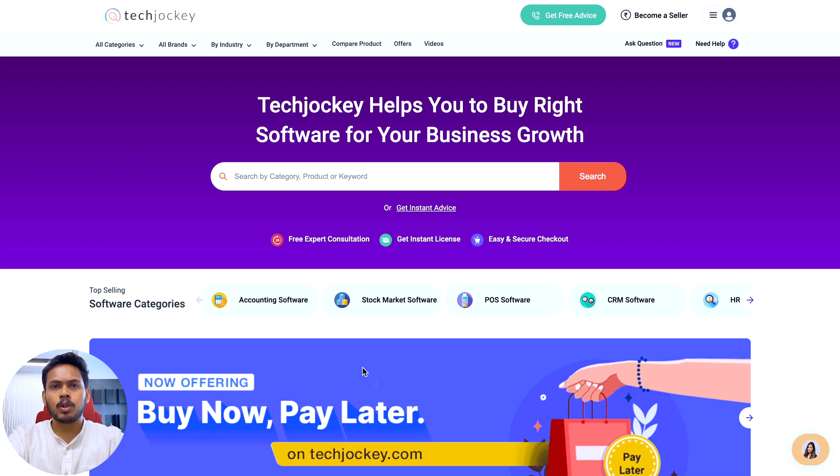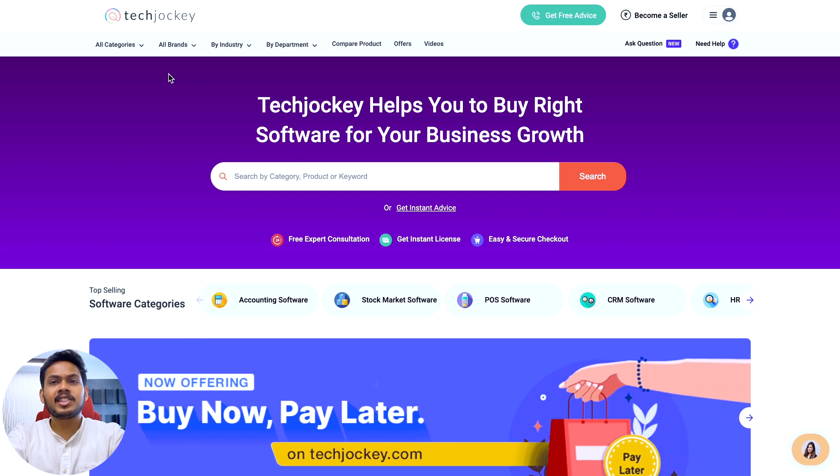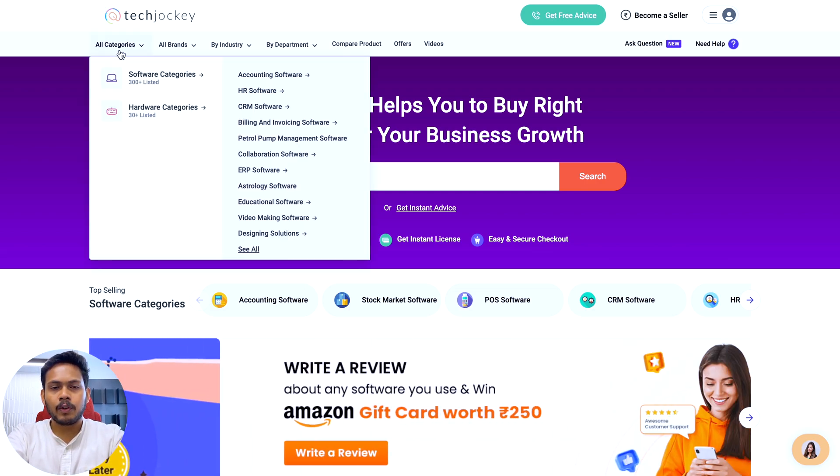The first step is to head over to the homepage. Here you'll find a variety of software categories to choose from, such as accounting, CRM, HRMS, and more. Let's say you're interested in purchasing an HRMS software.